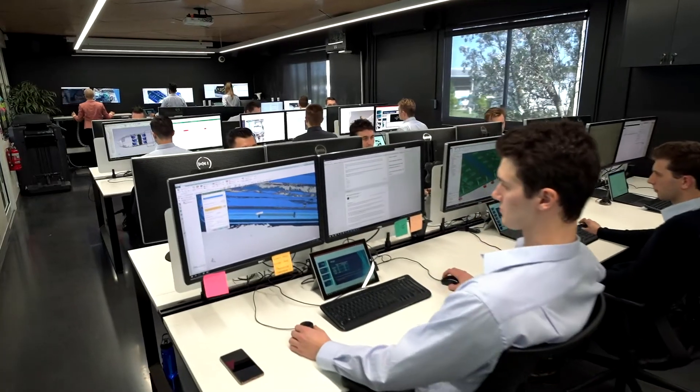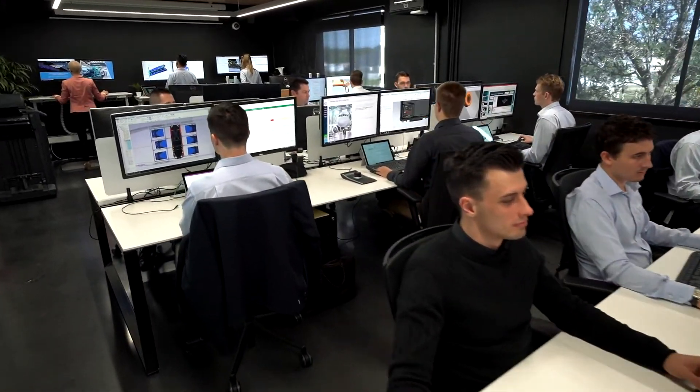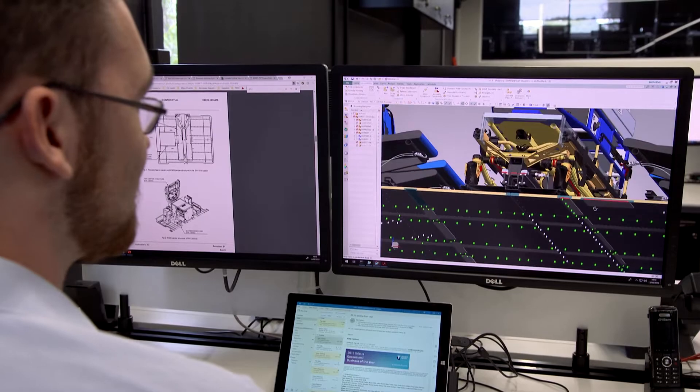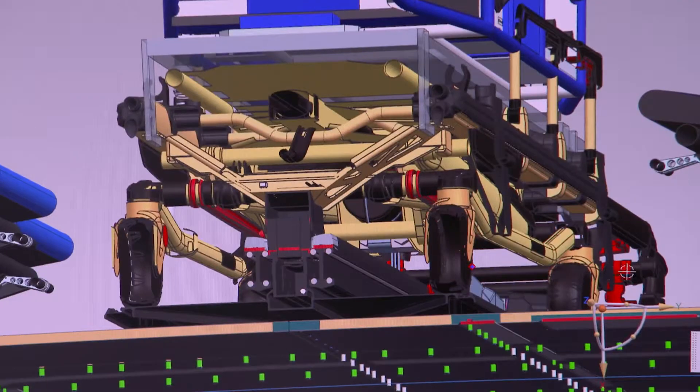We use a range of Siemens technologies — we use NX in the computer-aided design and engineering environment. We also use TeamCenter for product lifecycle management. The product lifecycle management software brings together data, processes,